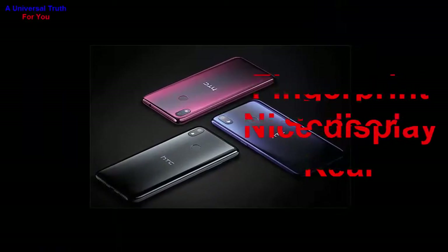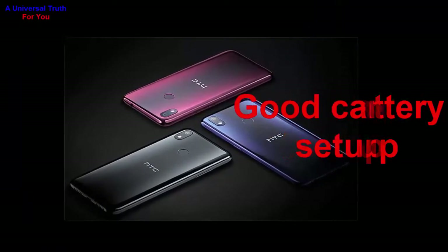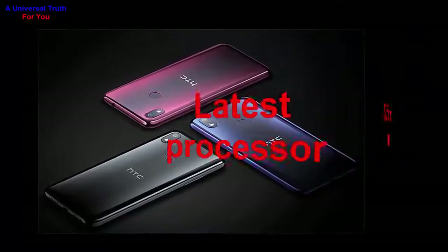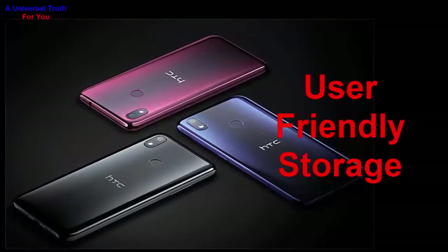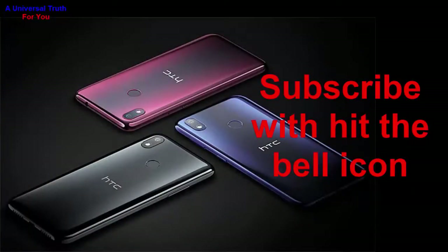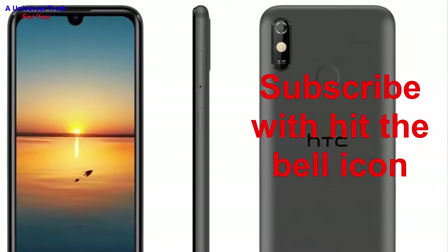So, why buy this phone? Number one: nice display. Number two: good battery backup. Number three: good camera setup. Number four: latest processor. Number five: sufficient RAM. Number six: user-friendly storage. And number seven: budget smartphone. So the final verdict about this smartphone is that the Plus variant of HTC Wildfire E1 is an impressive choice to opt for.